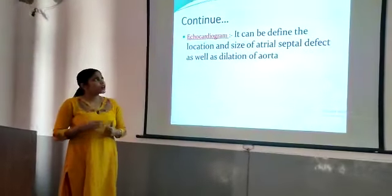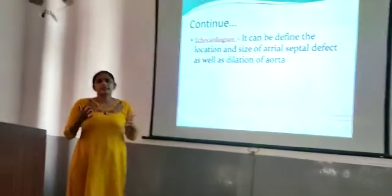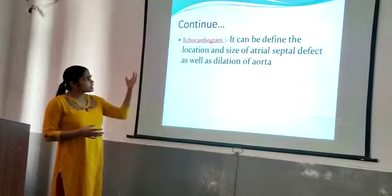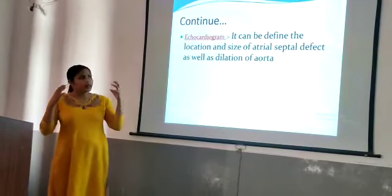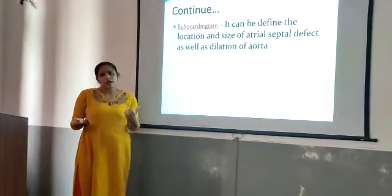Next we can see the echocardiogram. In the echocardiogram, we normally have to look at the size and location of the atrial septal defect. We have to look at the particles and we have to look at the cardiogram. That is also helping to find out the size of the defect and the dislocation.